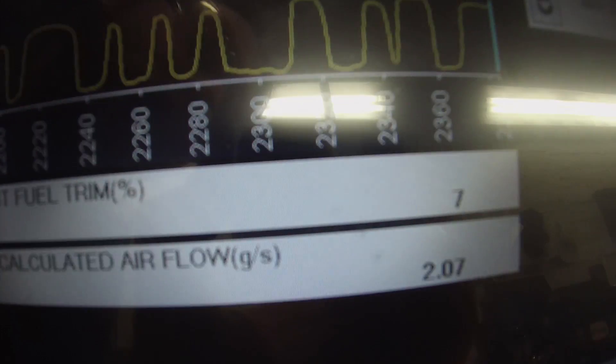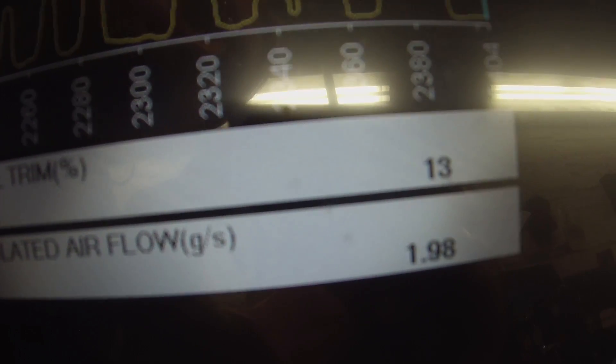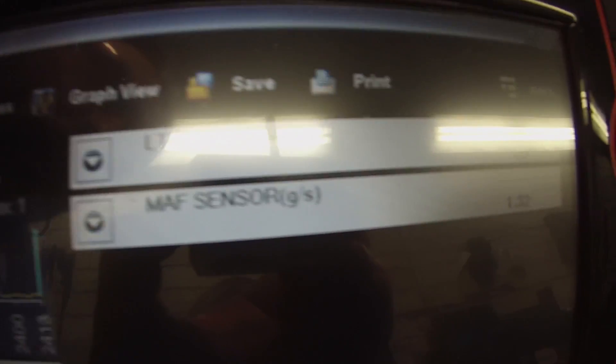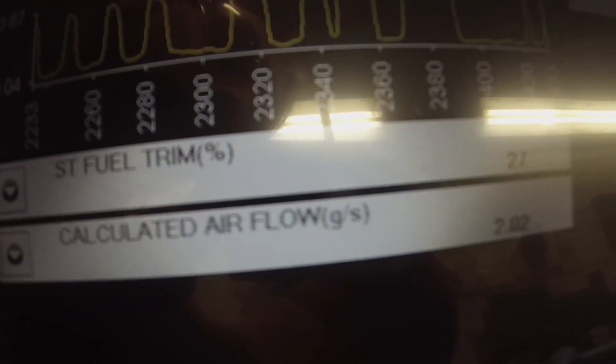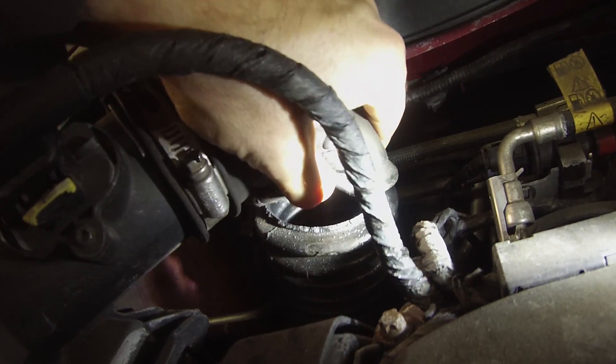There's my short-term adding a ton of fuel. My long-term is back up. Yep, that's what it is — unmetered air leak in between the mass airflow and MAP sensor. This is probably going to be a special little part.